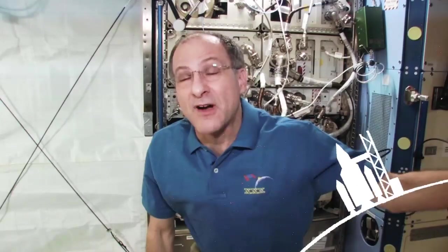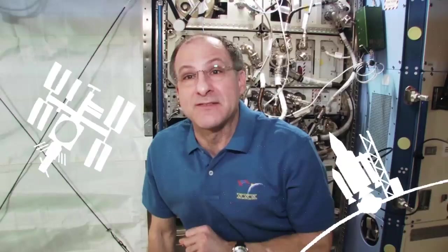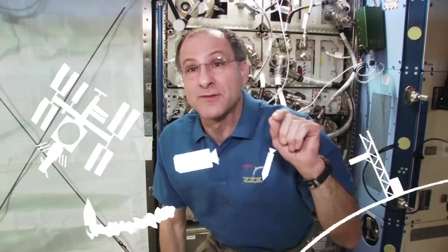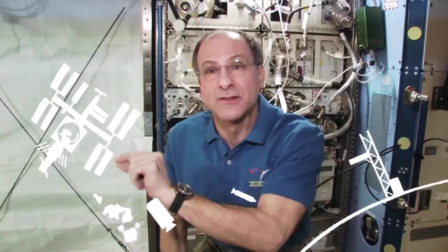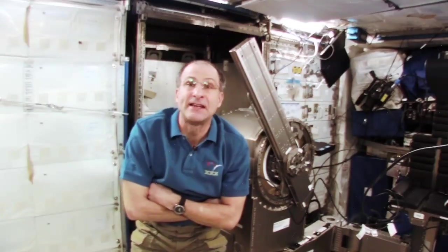And guess what? Astronauts have to worry about these things. Because if you're in a rocket, and say you're trying to get from one orbit and rendezvous a space station, you end up going in curved trajectories. You need to know how to fire your rocket engines so that you can go from where you are to where you want to be. And if you understand the math, if you understand the physics, it will allow you to go out and get a neat job.